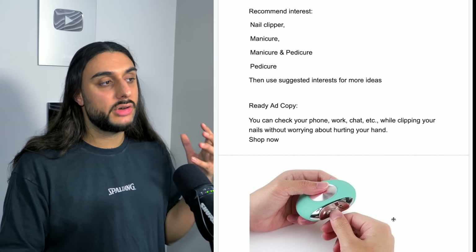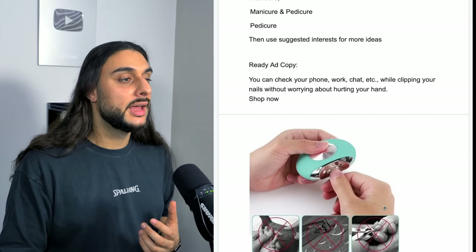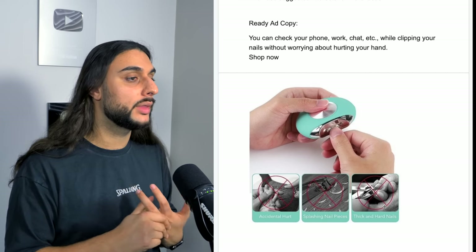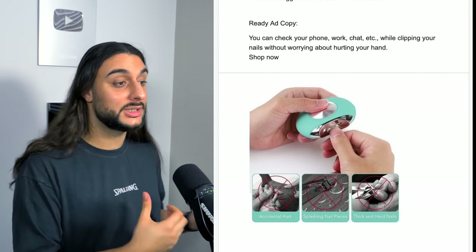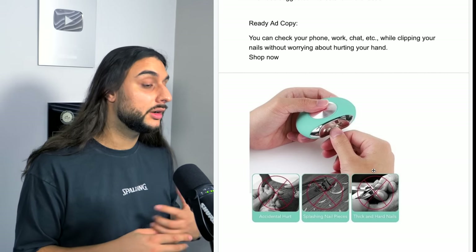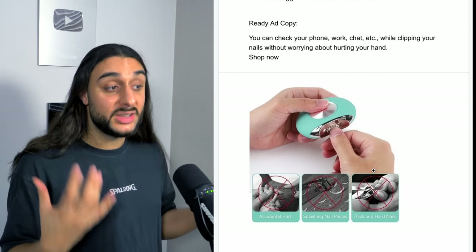Facebook interests I'd recommend for this product: nail clipper, manicure, pedicure, and suggested interests. The ad copy reads: you can check your phone, work, et cetera, while clipping your nails without worrying about hurting your hands. It's a very bold statement but it gets your attention. The thumbnail shows what traditional nail clippers do compared to this product, which will make people watch the video and visit the website.